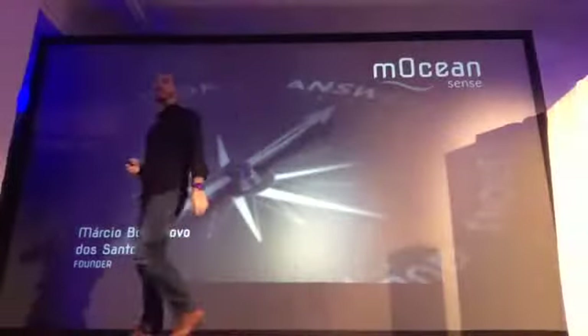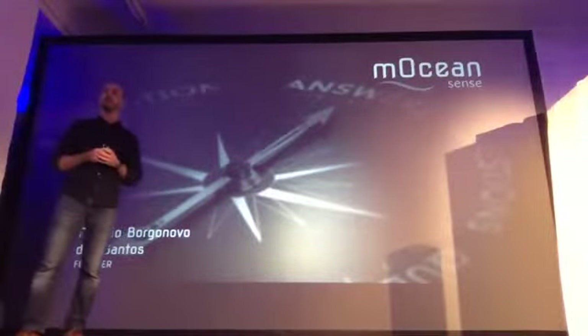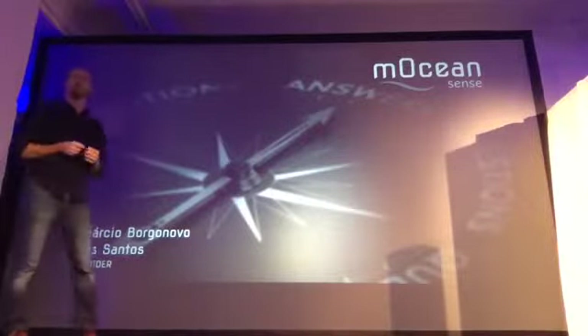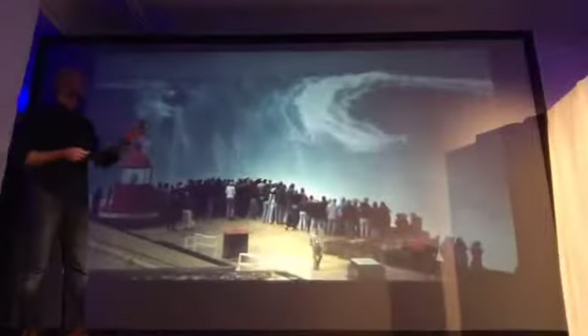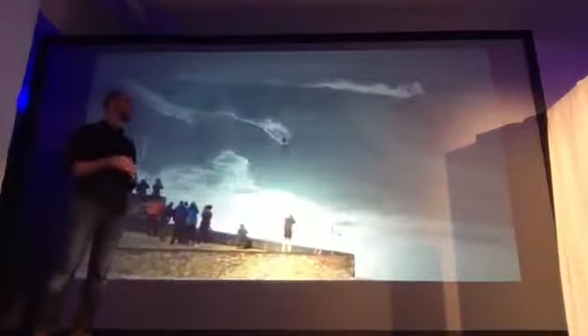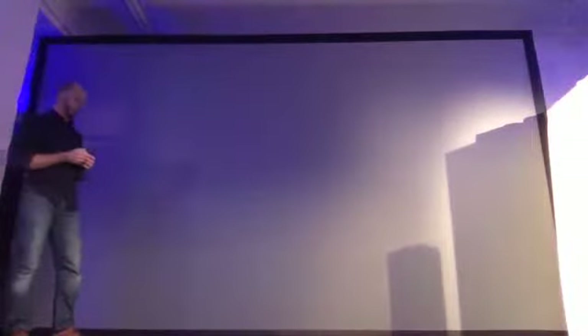Hello everybody. I'm here today to talk about water behavior and performance in nautical sports. My name is Marcio and I'm the founder of Motion Sense. This wave is amazing, yes? Can you tell me the velocity of this circuit? It's a hard pressure. Even simple metrics like velocity represent a big challenge for nautical sports.